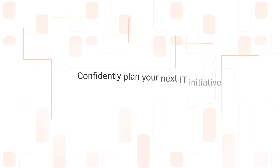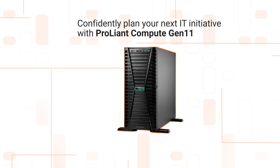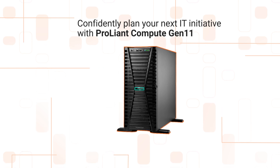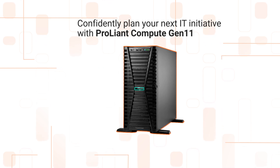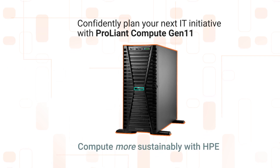Confidently plan your next IT initiative with ProLiant Compute Gen 11. Request an IT sustainability strategy workshop or an HPE Customer Insights Center sustainability session today. Compute sustainably with HPE.